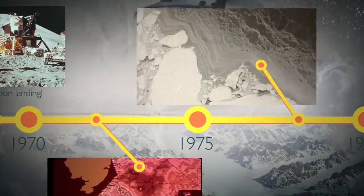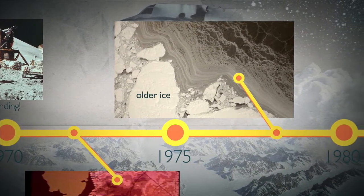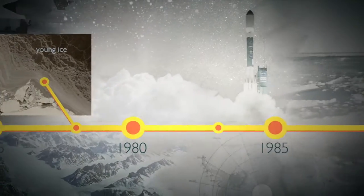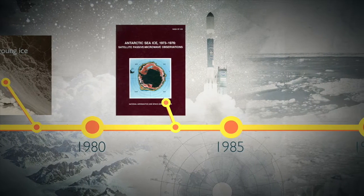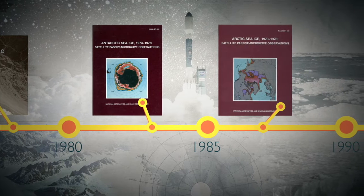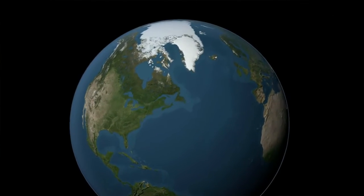And in 1978, Nimbus-7 used its more advanced microwave instrument, which could for the first time help distinguish young ice from old. In 1983, the first Atlas of Antarctic Sea Ice was published by NASA Goddard researchers, followed by an Arctic Atlas four years later. Both were used by scientists and mariners around the globe.